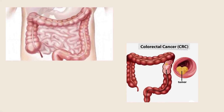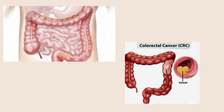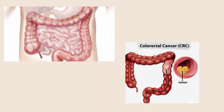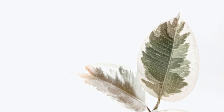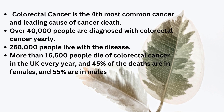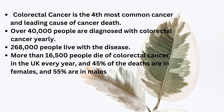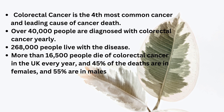Colorectal cancer, also known as bowel cancer, is a malignant growth in the colon and rectum. Tumors may grow in the right colon, left colon, or rectum. It is the most common cause of cancer death worldwide, accounting for more than 4 in 10 cancer deaths. In the UK, it is the fourth most common cancer and the leading cause of cancer death, with over 40,000 people diagnosed yearly and 268,000 people living with the disease.